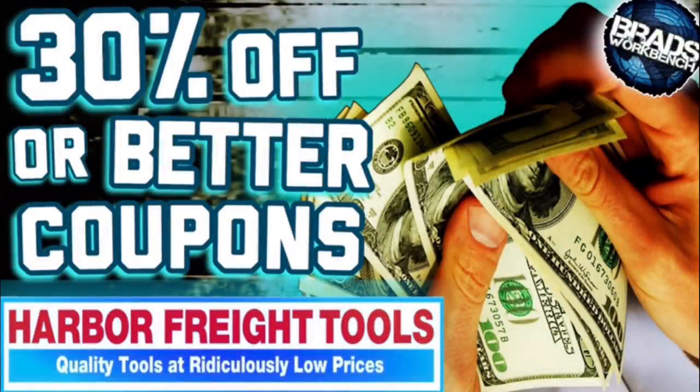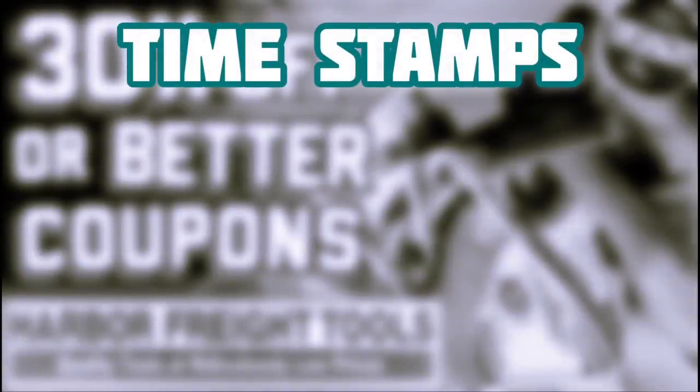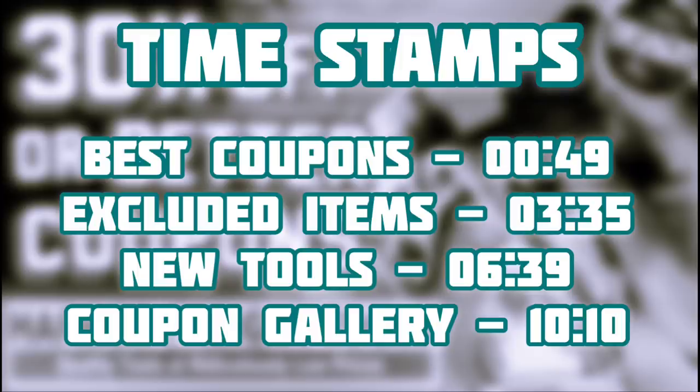What is up YouTube tool tubers of the world, my name is Brad, welcome to the workbench. We have the best coupons for Harbor Freight for the month of May 2020. We'll start with coupons that save you $30 or more, then excluded item coupons — items excluded from the standard 20% off coupon like toolboxes, trailers, Hercules or Bauer items. Then we'll look at new tools, and wrap up with the coupon gallery — oddball and 20% off coupons.